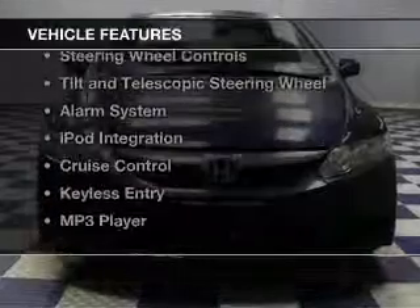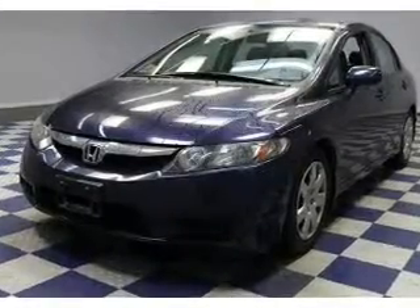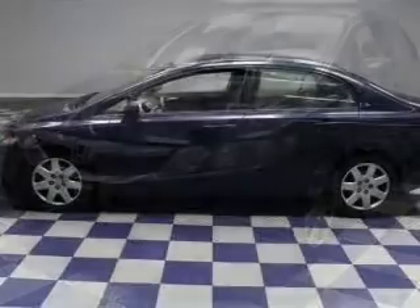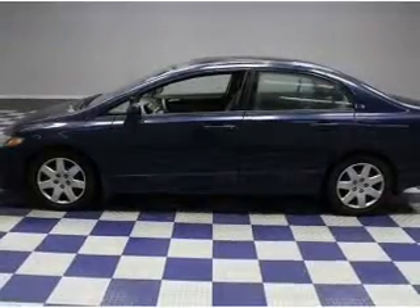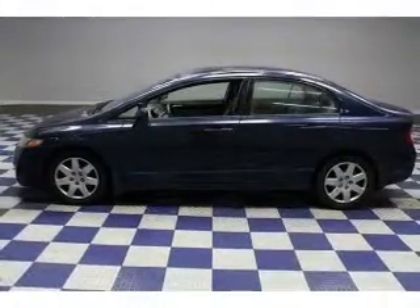The features include electric trunk, digital audio input, an auxiliary input, steering wheel controls, tilt and telescopic steering wheel, an alarm system, iPod integration, cruise control, keyless entry, and MP3 player.